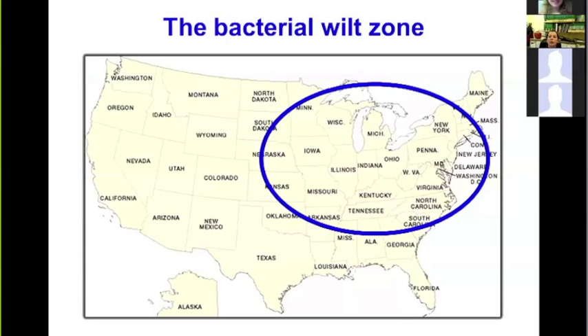Bacterial wilt is seen most commonly in the Midwest and Northeastern parts of the country. This map depicts the states where bacterial wilt is an issue. Although the disease has been detected elsewhere, this is the highest-risk zone where growers struggle the most.